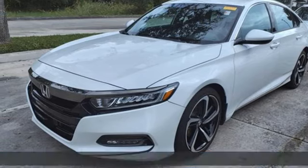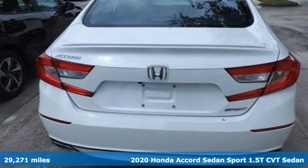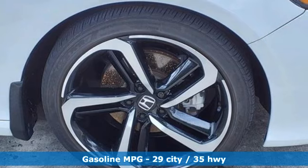It's a 2020 Honda Accord sedan. Year after year, the Accord is showered with awards and praise. Take a look, and it's easy to see why. Drive it, and you'll know why.